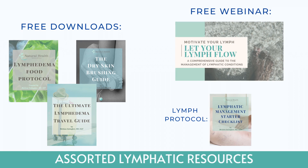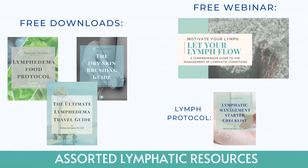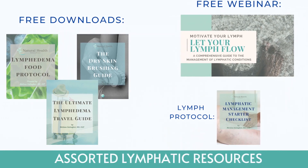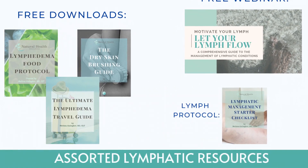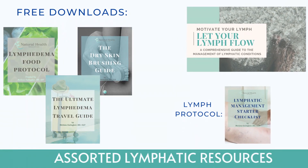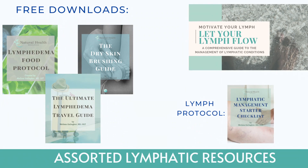Happy World Lymphedema Day to all of my lymphatic patients. I am posting a catalog of available resources — free resources and guides you can download, as well as paid courses and materials, with all links down below. I hope you'll take advantage of these, particularly my 'Let Your Lymph Flow' webinar — it is fantastic and free. Comment down below and let me know if you're going to be using the Nuvana Zen device to calm your central nervous system and promote your glymphatics. Thanks for tuning in and look for a video in the next few days.